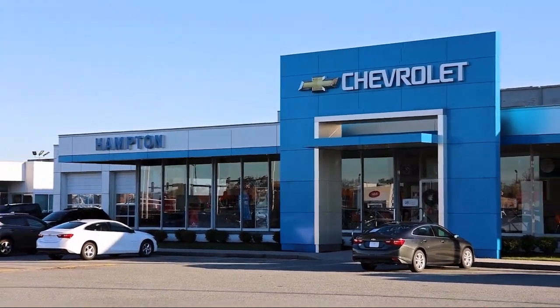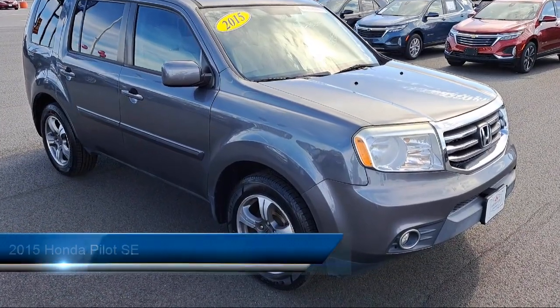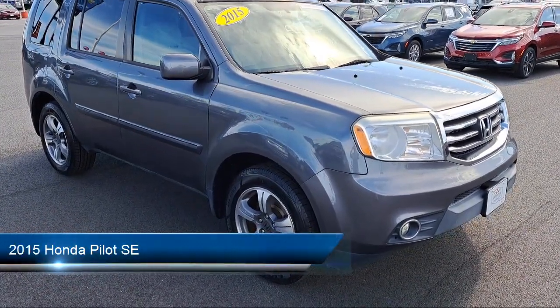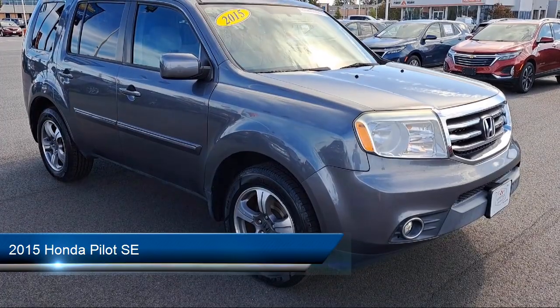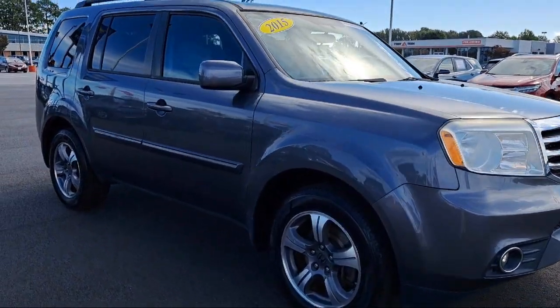Welcome to First Team Hampton Chevrolet, and here's a look at one of our great vehicles for sale. It comes equipped with a mini overhead console with storage, four-way passenger seat with manual recline, and dual stage driver and passenger seat mounted side airbags.